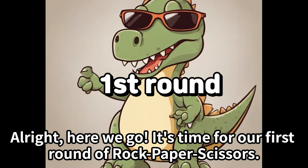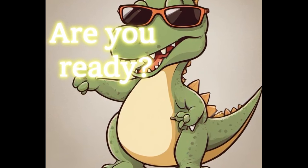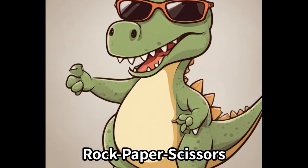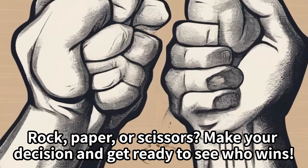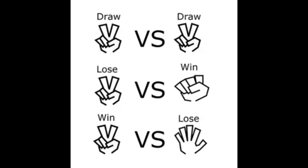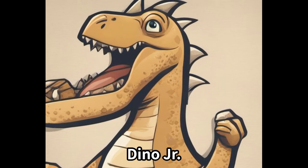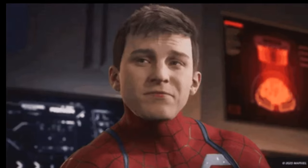It's time for our first round of rock, paper, scissors. Are you ready? Rock, paper, or scissors? Make your decision and get ready to see who wins. Great job! What were your results? Did you win any rounds against Dino Jr.? Okay, next.